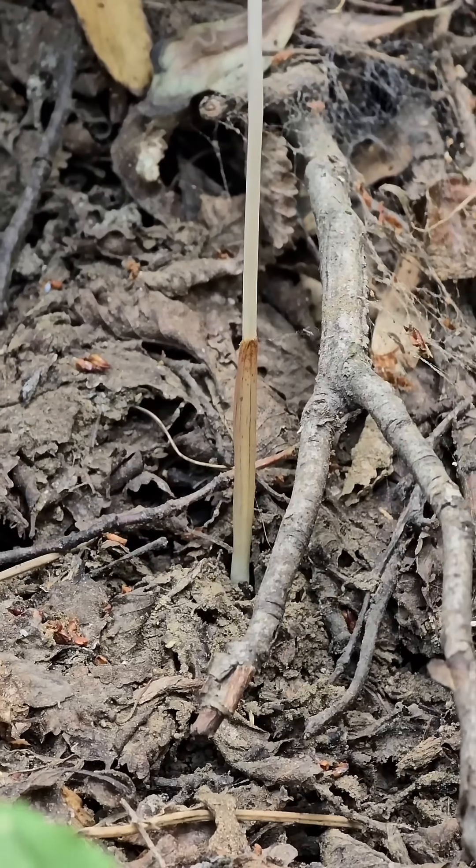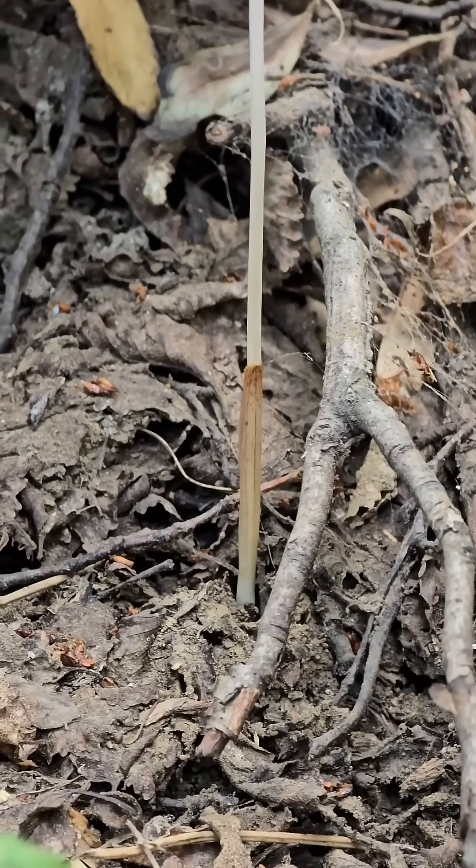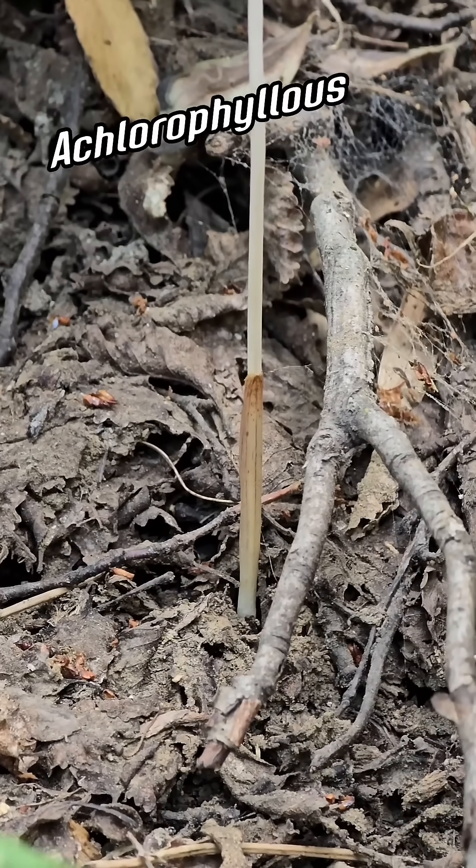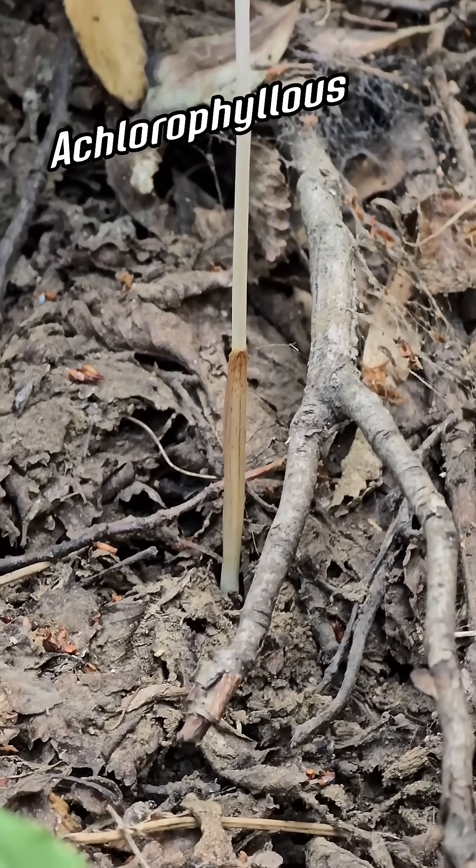You can see it's got a vestigial leaf right there that is not photosynthetic — probably doesn't even have genes for chlorophyll anymore. It's an achlorophyllous leaf. This is an achlorophyllous plant.